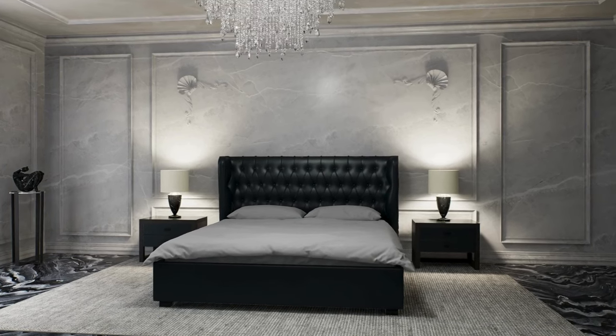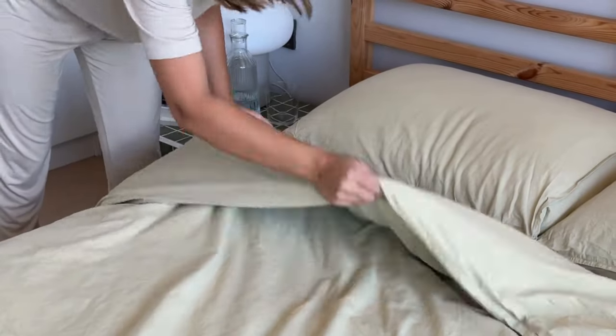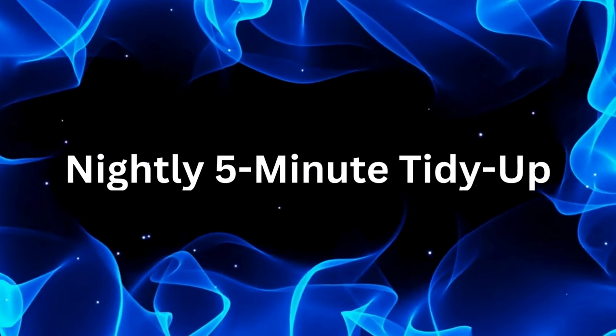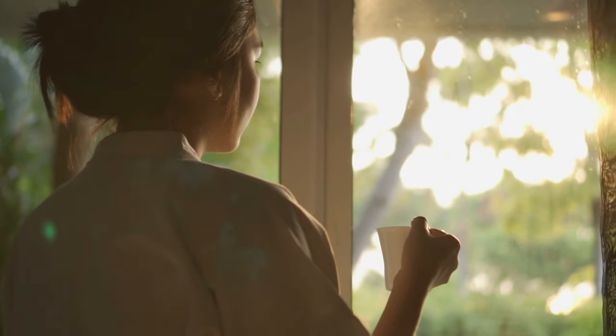Number two: make your bed. A made bed instantly makes your room look neater, and it takes less than a minute to do it. Lazy and effective, right? Three: nightly five-minute tidy-ups. Spend just five minutes before bed picking up clutter around the house. It's a small commitment that pays off big time in the morning.